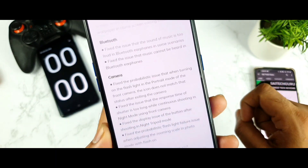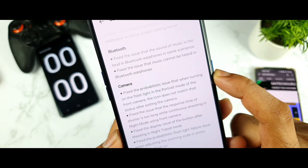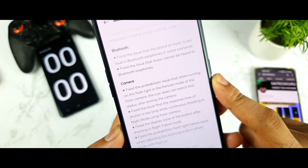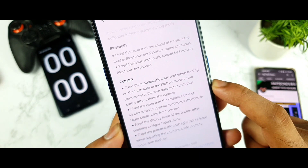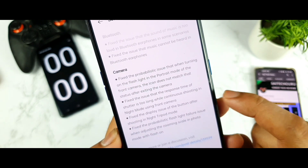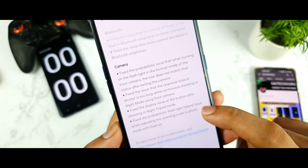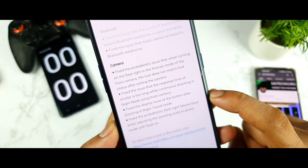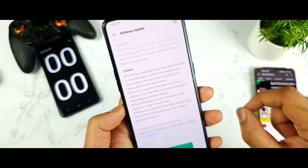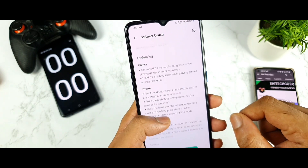Next is camera fixes: fixed the issue where turning on the flashlight in portrait mode caused the icon to not match the status bar after exiting the camera. Fixed the issue where the shutter response time was too long when continuously shooting in night mode using the front camera. Fixed the display issue of the button after shooting in night tripod mode, and fixed the flashlight failure issue while adjusting the zoom scale in photo mode when flash is on. These are the camera and gaming fixes included in this update.